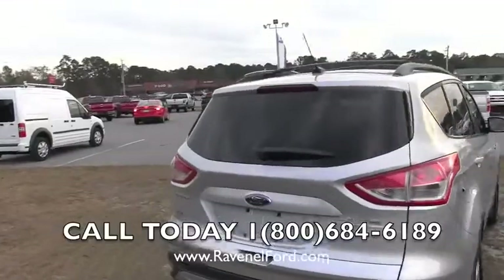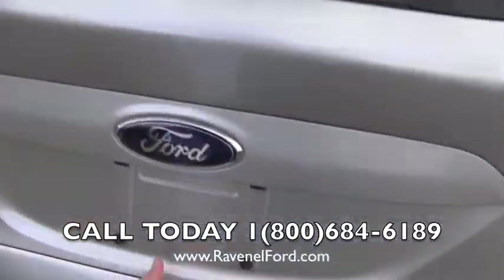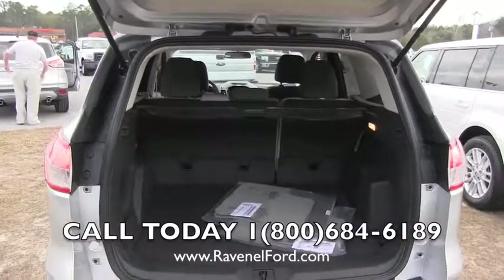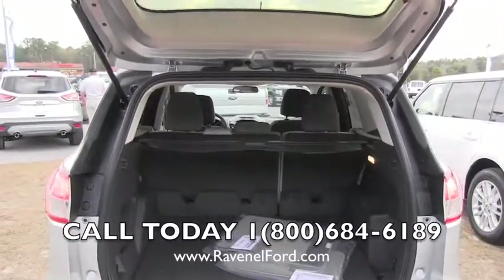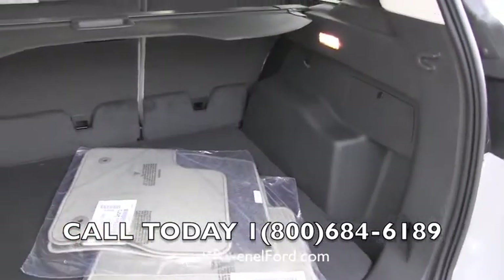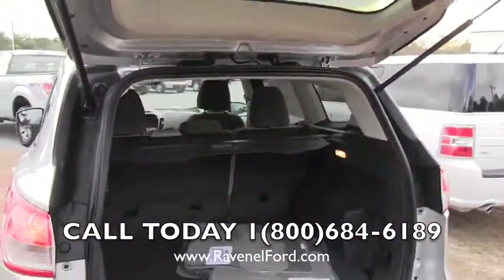If you have kids you have plenty of room in the back. Let me go ahead and show you that right now. Look at all that trunk space in the back of the Escape — you can fit all kinds of stuff. You can fold down the back seats for a 40/60 split. If you go to Lowe's or Home Depot and want to haul something, just fold it right down. You're also going to get a set of carpeted floor mats and a cargo cover for your belongings.